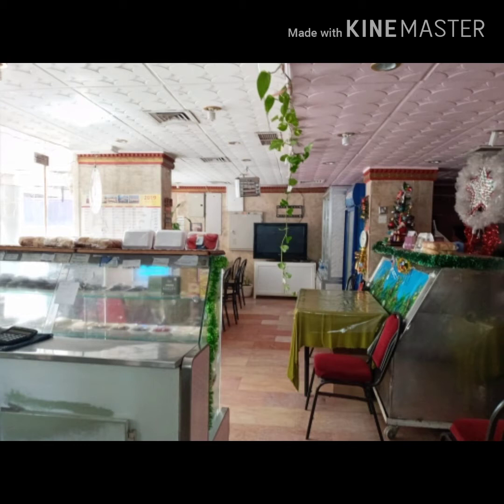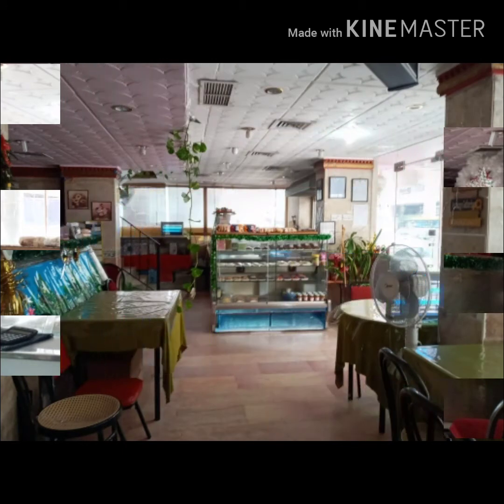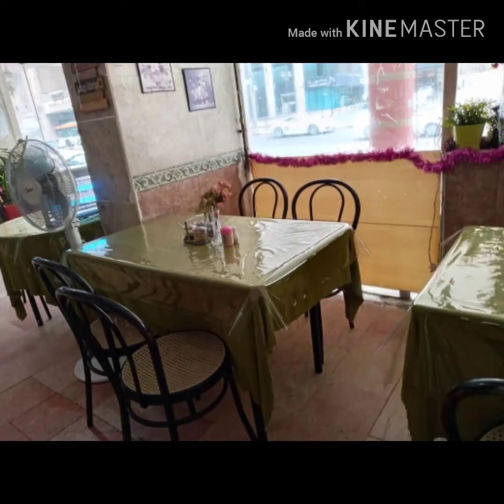There is also another dining area over there with three tables, and as you can see, it overlooks half of the kitchen. These are the tables for the dine-in customers.